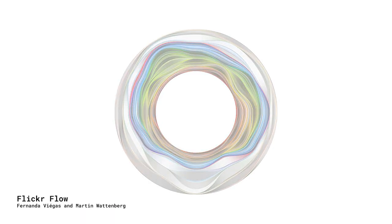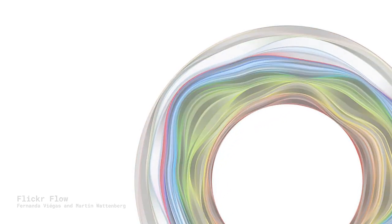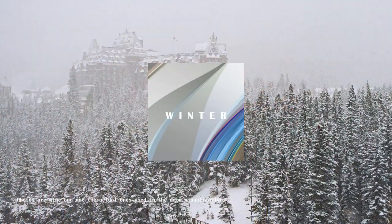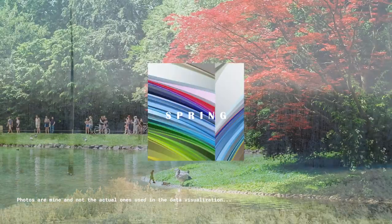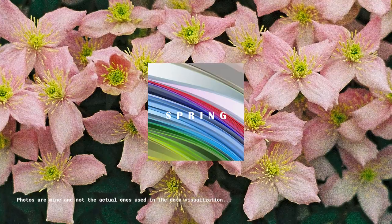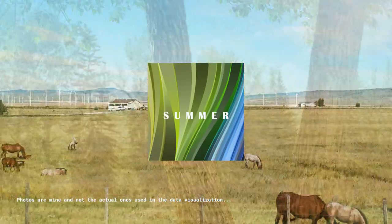This visualization, which they called Flickr Flow, showed the ebb and flow of how colors in photos changed with the seasons. Fall was a good mix of fiery earth tones. Winter, unsurprisingly, was mostly shades of grays and blues. Spring had fresh greens and pops of reds and pinks, possibly from pictures of flowers. While summer? Well, summer is mostly green and blues, though pops of warm colors do appear throughout the summer months here and there.